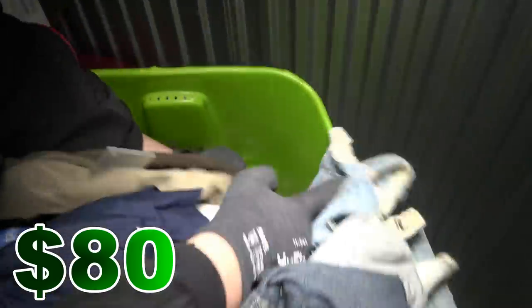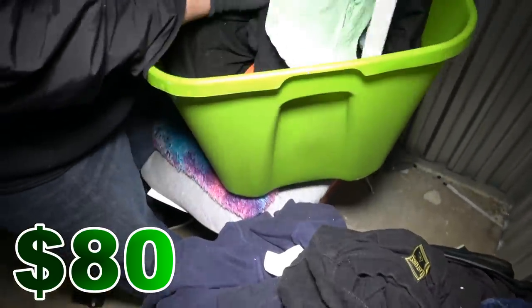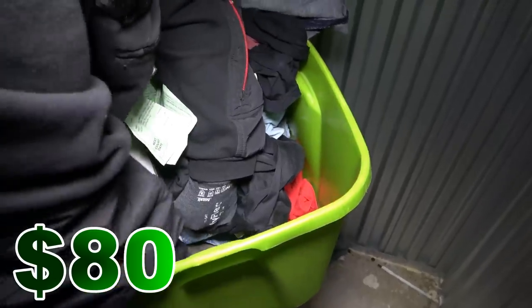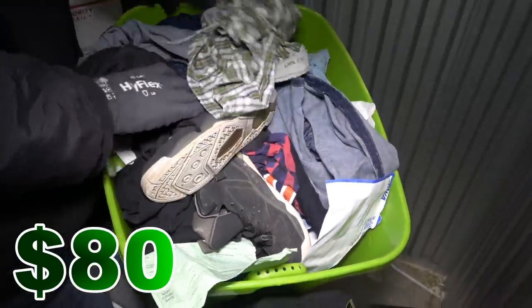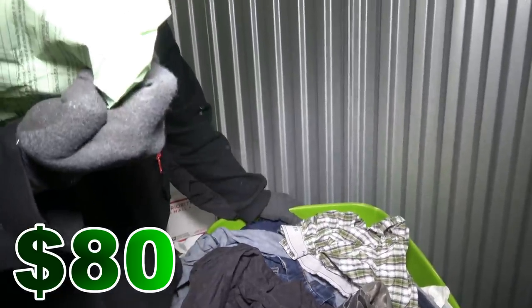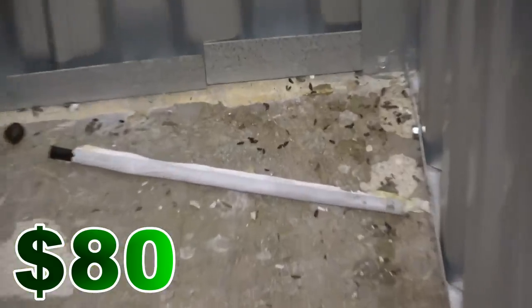I heard something drop — it's a book. Other than that, looks like clothes. A little flashlight down there — doesn't work. What do we have here? I don't know, looks like a ticket. Hold on, I don't want to show their name. Ooh — pre-trial release conditions and order. Port of Water in DC. We'll find something interesting in here.